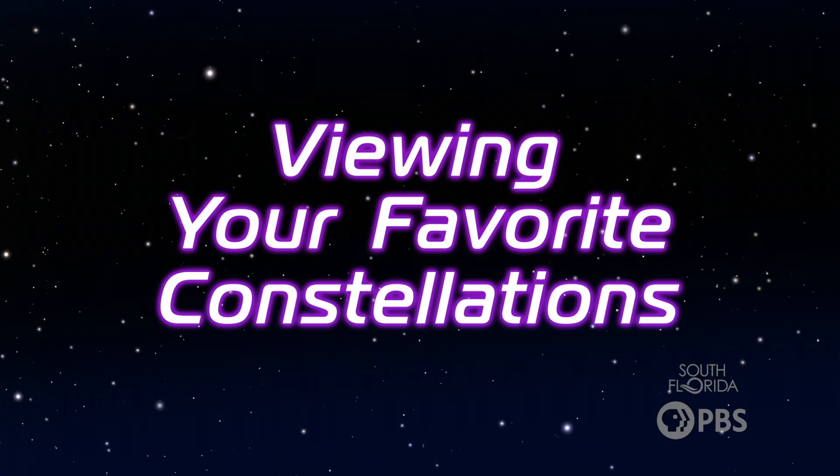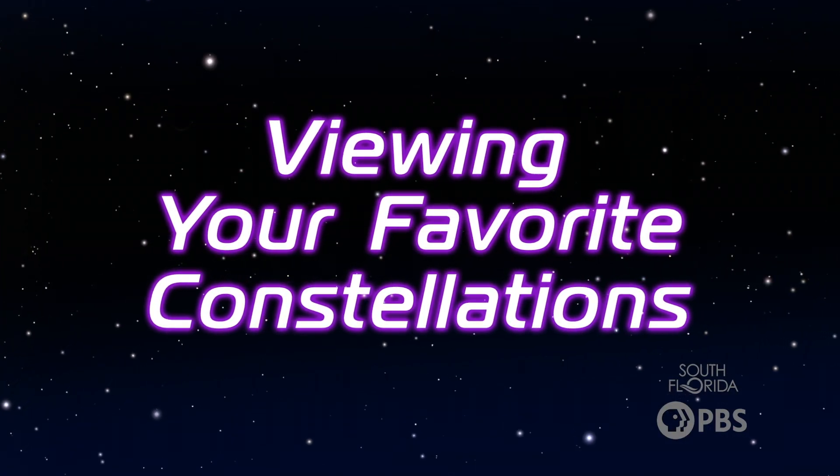Overall, while constellations aren't as useful for night sky navigation as they were in ancient times, they're still an important part of astronomy. Not to mention, knowing which are which is a great party trick. If you're interested in seeing different constellations in the night sky, there are a couple of tips to factor in.